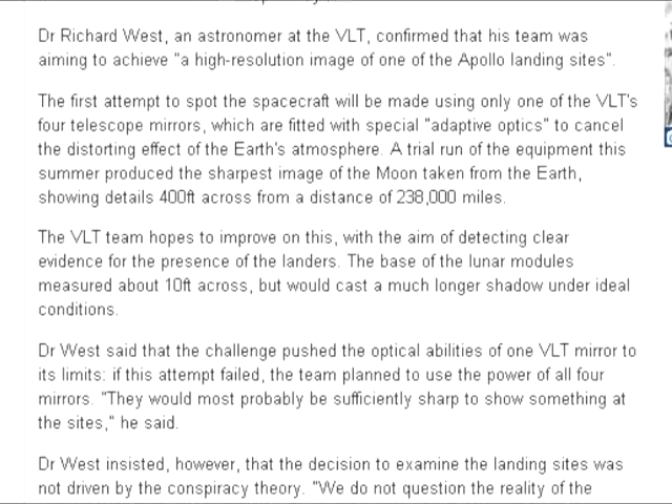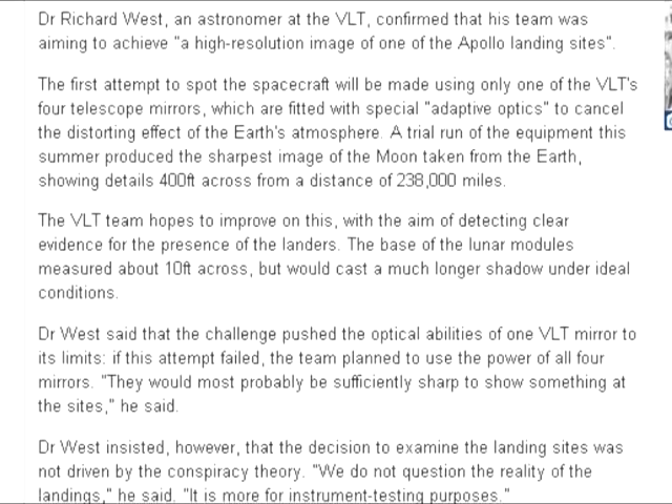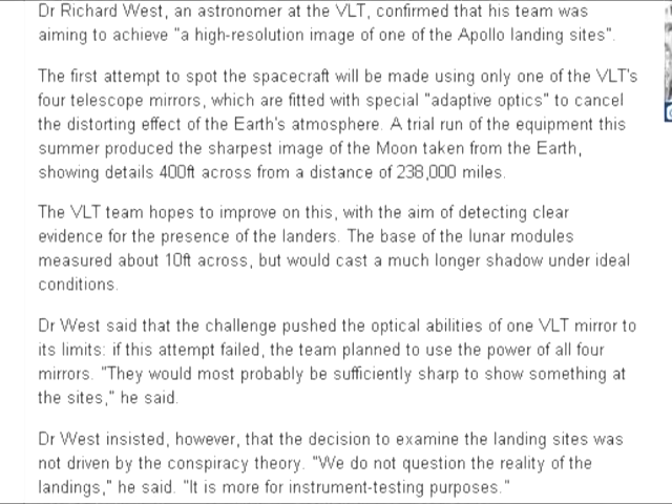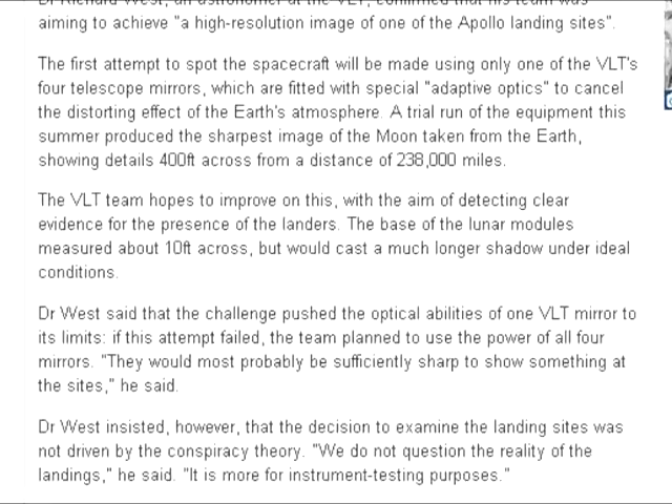If this attempt failed, the team planned to use the power of all four mirrors. They would most probably be sufficiently sharp to show something at the sites, he said. Dr. West insisted, however, that the decision to examine the landing sites was not driven by the conspiracy theory. 'We do not question the reality of the landings,' he said. 'It is more for instrument testing purposes.'